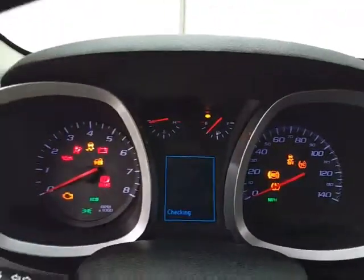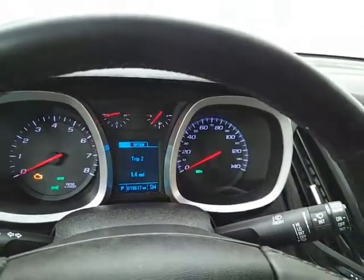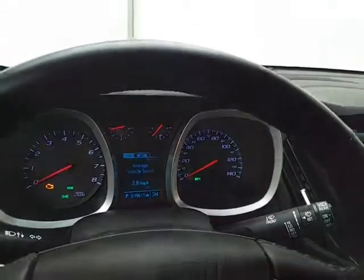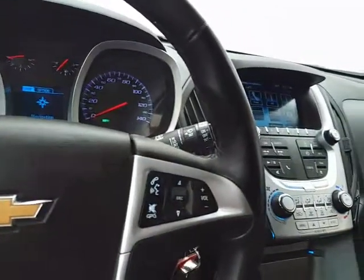Large, easy-to-read gauges. Only 19,000 miles with driver information system. Cruise control. Steering wheel-mounted audio controls so you can keep your hands on the wheel.